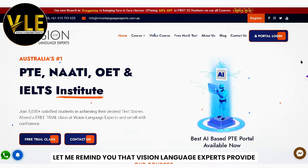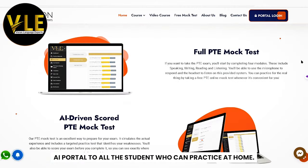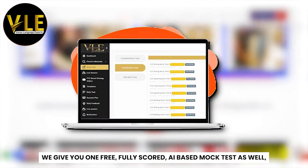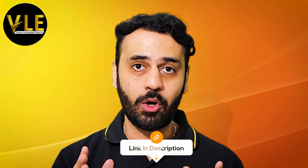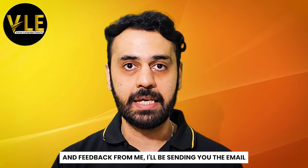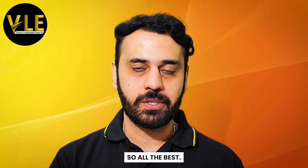Before I show you the template, let me remind you that Vision Language Experts provide an AI portal to all students who can practice at home. We give you one free fully scored AI-based mock test as well, and you can do it for free at home. If you want, just click on the link, complete your mock test, and get the evaluation and feedback — I'll be sending you an email after you complete it. All the best, now let's move on to the universal template for retell lecture.